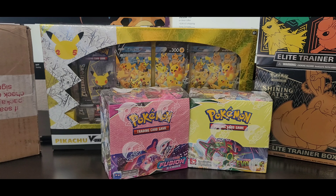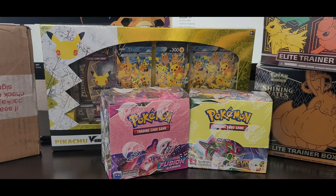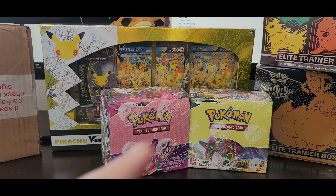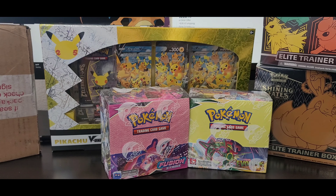Hello Pokéfans past, present, and future — welcome back to Agent 836's channel. Today we're going to discuss the main topic for the month of April. The Pokémon market has finally started to curve up a little, which means we're hopefully going to go on a bull run and start making more profits. Today we're going to discuss Elite Trainer Boxes — or ETBs — versus Booster Boxes, and find out which is the better choice.